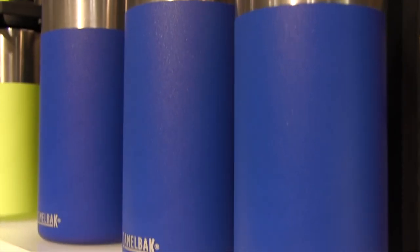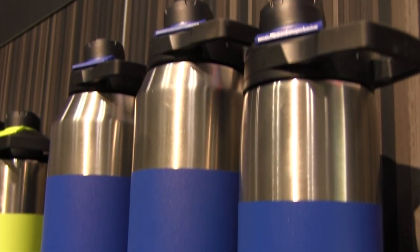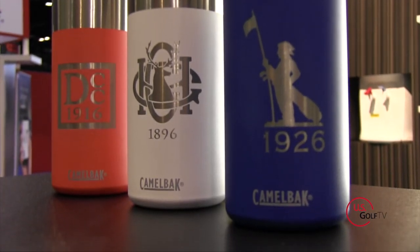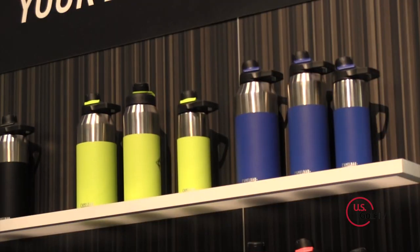People obviously know golf is a game that's played outside, and hopefully people are drinking water. So tell us a little bit about some of the products that you have with Camelback. First of all, hydration — you've got to stay hydrated on the golf course whether it be water or your beverage of choice. It gets hot out there, you need to drink fluids.